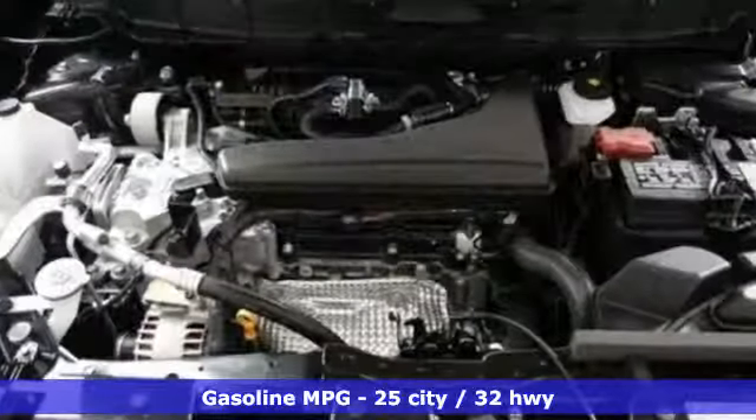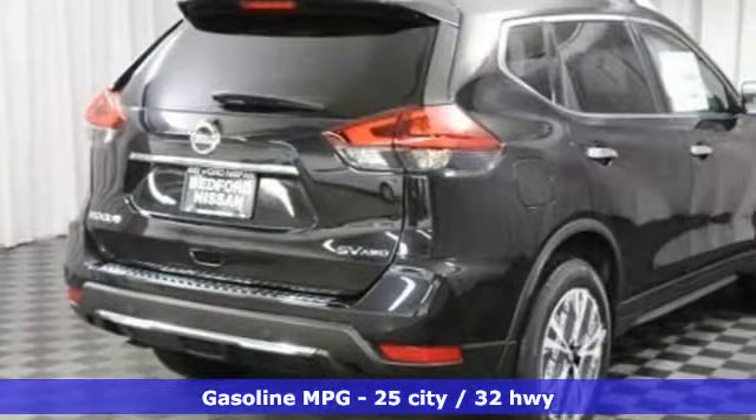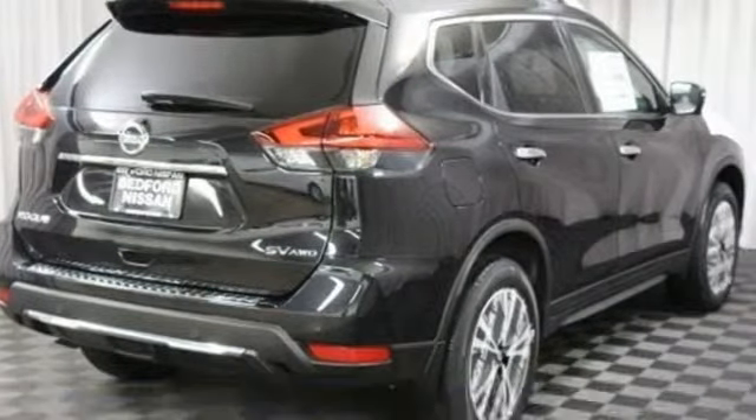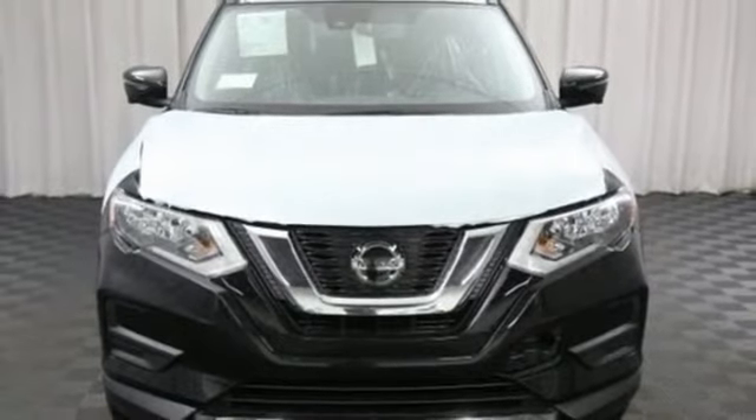It's well-equipped with the features you need: integrated navigation system with voice activation, power heated mirrors, dual zone climate control, autonomous cruise control, doors and push-button start proximity key.